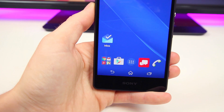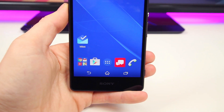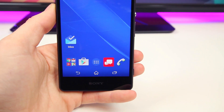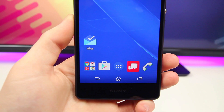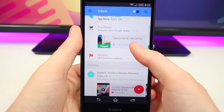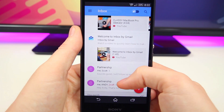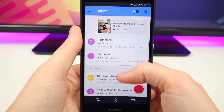Hey, what is up PhoneDogs, BowHD here and I've got a really cool Google app to show you guys. It's called Google Inbox by Gmail and it's essentially a completely new form of email. It's available on both iOS and Android on an invite-only system right now, so I'll try and insert some clips of the app running on both operating systems.